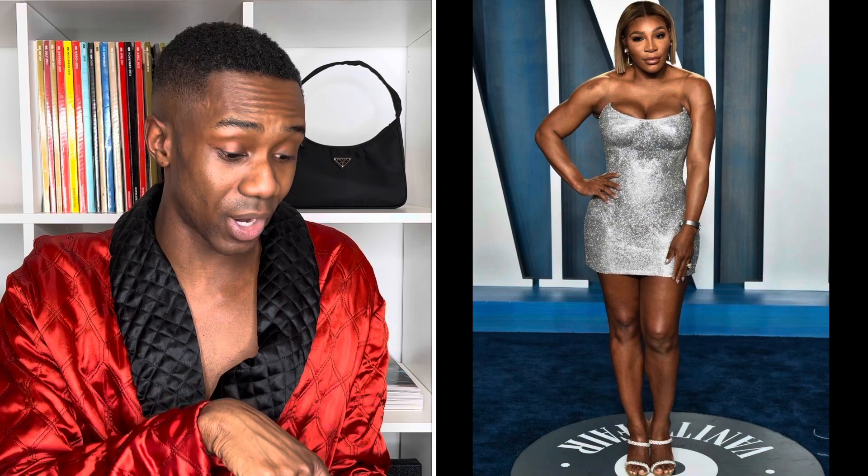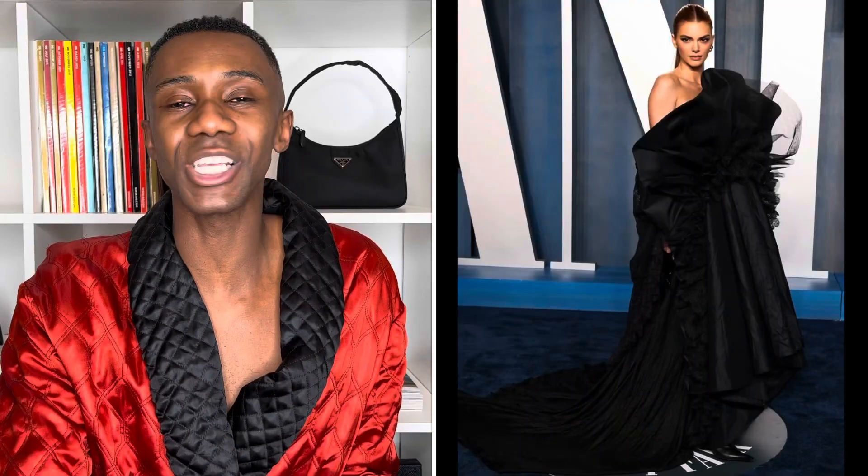Up next we have Serena Williams wearing Versace. This was her second look of the night, worn at the Vanity Fair after-party. She is really giving it in this Versace look. The bust is sitting pretty, the arms are looking good, the legs are glowing, the face is giving. The short blonde hair is giving me very Victoria Beckham 2009 and I'm actually here for this. This is definitely a win for Serena — one of the best I've ever seen her look.